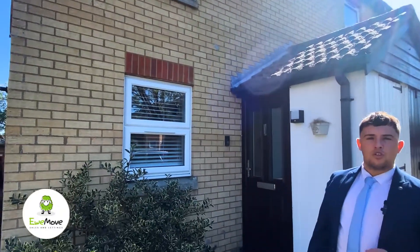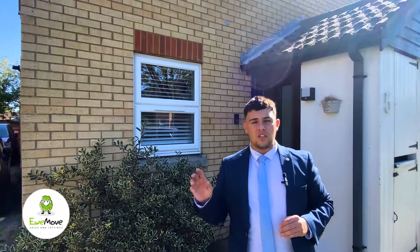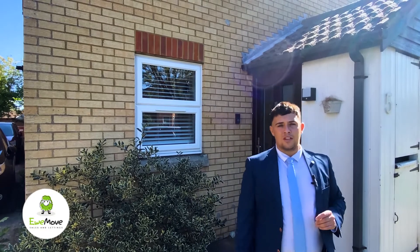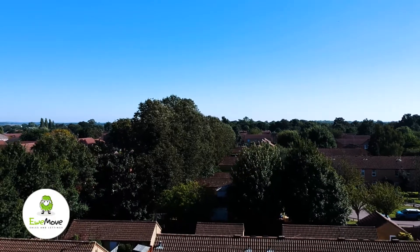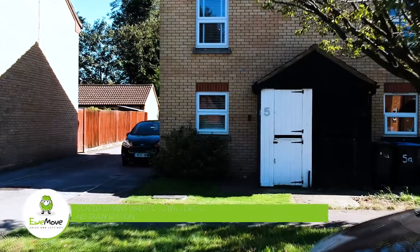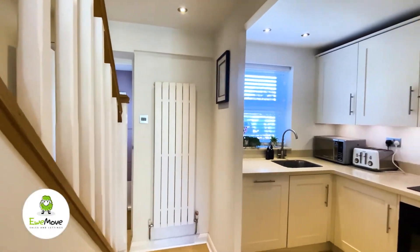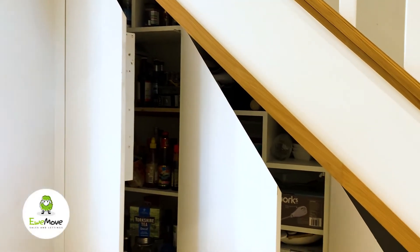What a wonderful day to view this two-bedroom end-of-terrace property, located walking distance to the town centre and the train station. I'm Chris Wells from EweMove Sales and Lettings, and this is number five Mill Green Road.